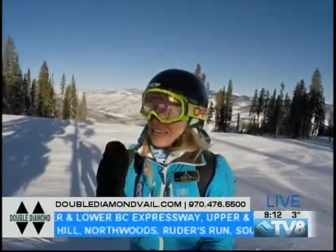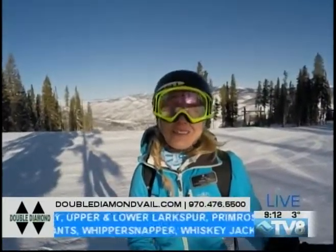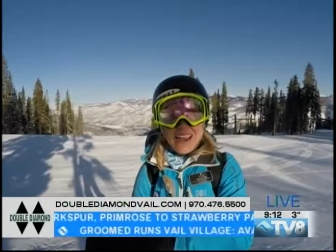99 inches since the beginning of the season here at Beaver Creek — about a three-foot base that you're going to be skiing and riding on.